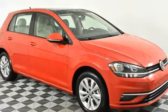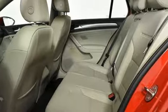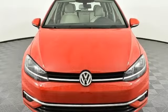Aluminum wheels, gas pressurized shocks, and turbo inline four-cylinder engine. Enjoy every drive in a Volkswagen.